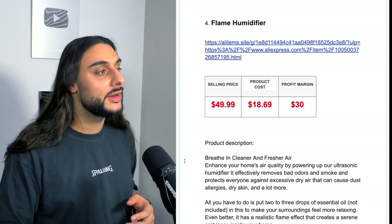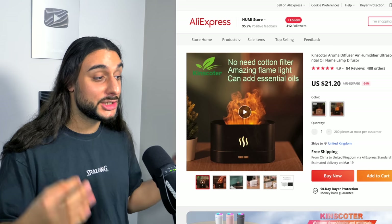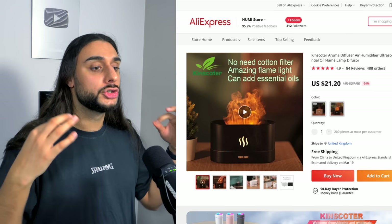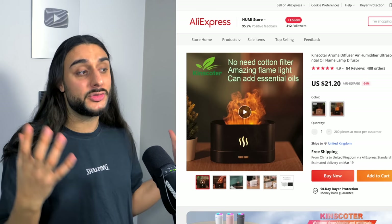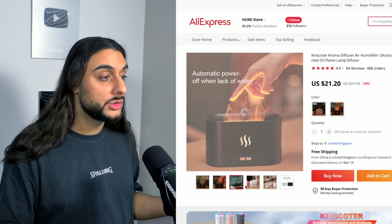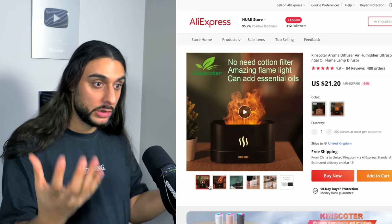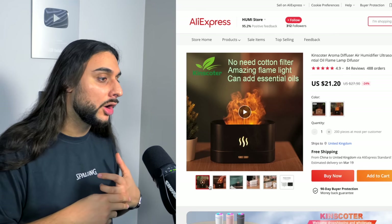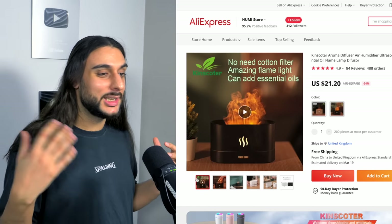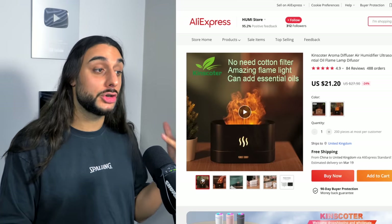The fourth product on today's list is the Flame Humidifier. If you take a look at the AliExpress listing, it's got almost 500 orders and 4.9-star reviews. What this product is: it's a humidifier, but when the smoke comes out it actually looks like a real flame — it's a wow factor product. Normally you put essential oils into a humidifier and it lets off smoke, which is very typical, but this time they've designed it so it actually looks like a flame when you're using it. When people see flames, it gives them a sense of comfort — like having a log fire. The product price recommendation is $49.99, costing around $18-$20, and your profit margin will be around $30.